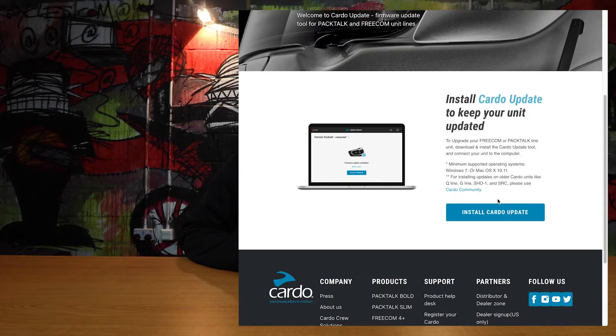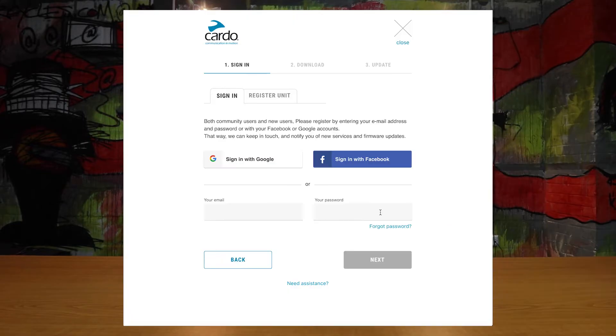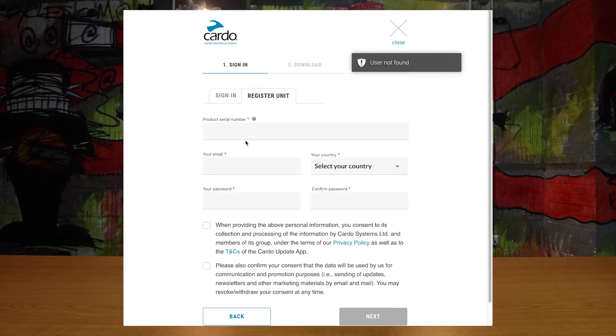One of the very first things you need to do is make sure that your Cardo device is up to date. It's best to plug it into the computer and run the Cardo update tool to make sure they're running the latest version of the device software. Just head on over to cardosystems.com/update to install the update tool. I'll put a link in the description for you.